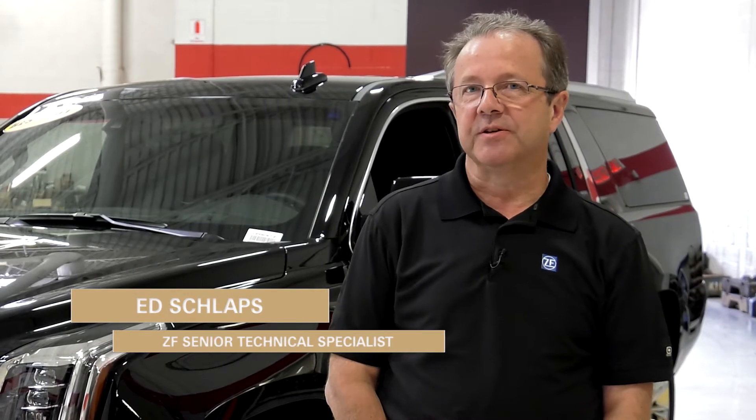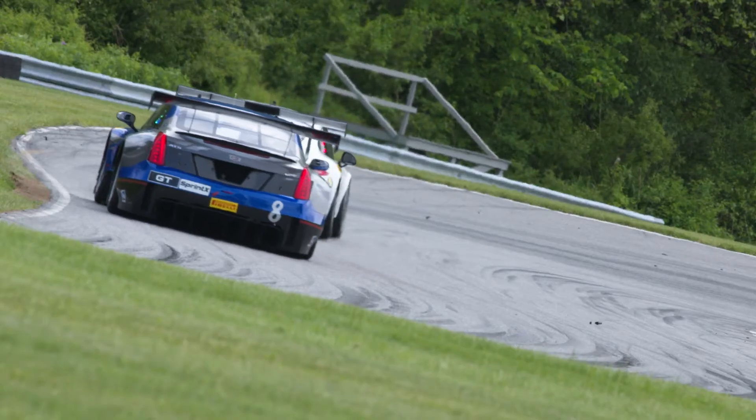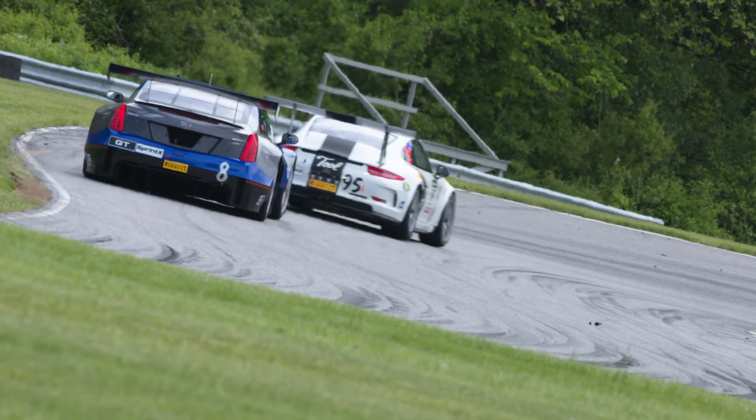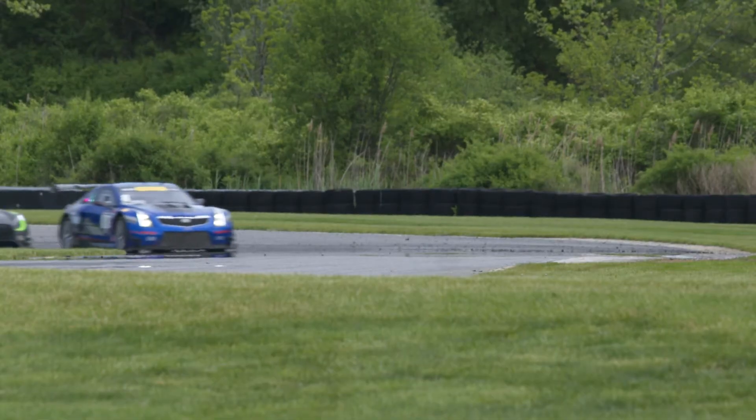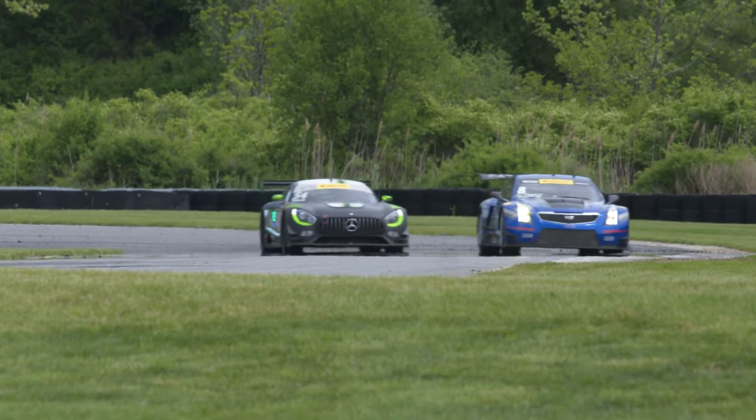My name is Ed Schlapps. I'm a senior technical specialist with ZF Occupant Safety Systems in Washington, Michigan. ZF is not in the business of producing seatbelts for the racing environment, but there are a lot of similarities and there are different challenges that need to be solved.